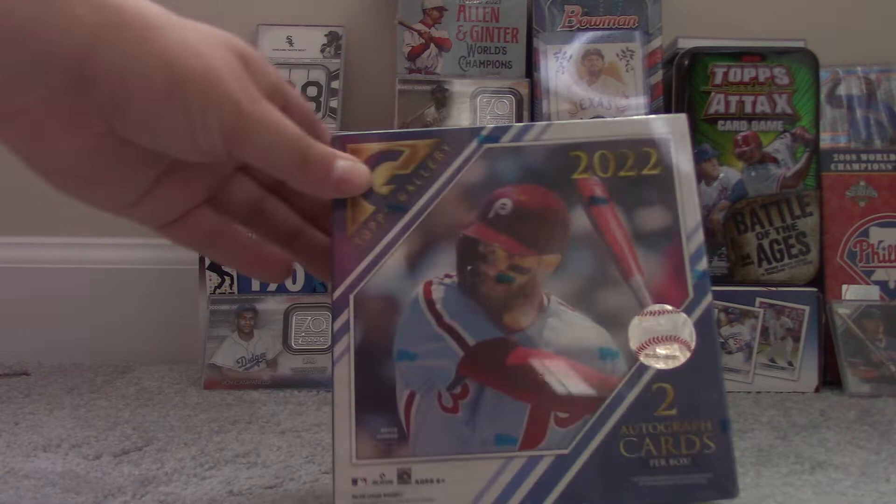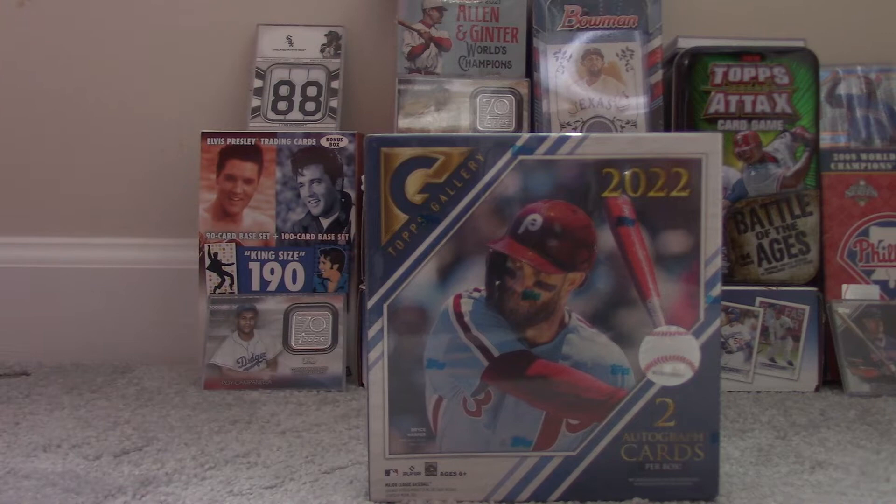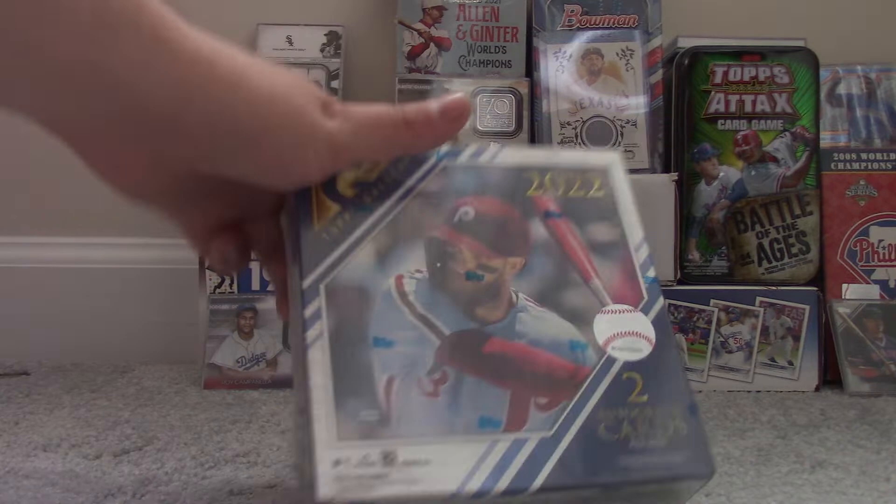Hey guys, welcome back to my channel. Today I have a hobby box of 2022 Topps Gallery baseball cards. It's an exclusive at Walmart, contains 20 packs of five cards, and has two autographs inside.